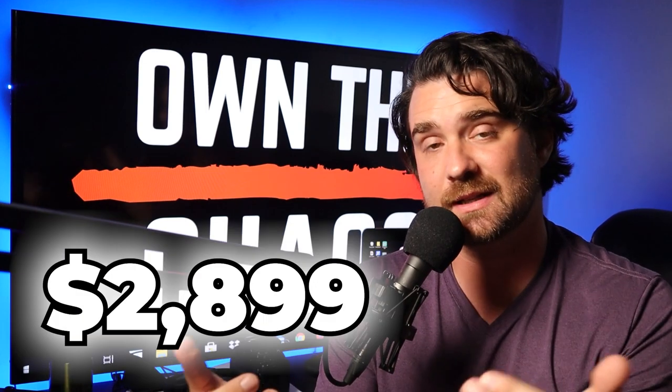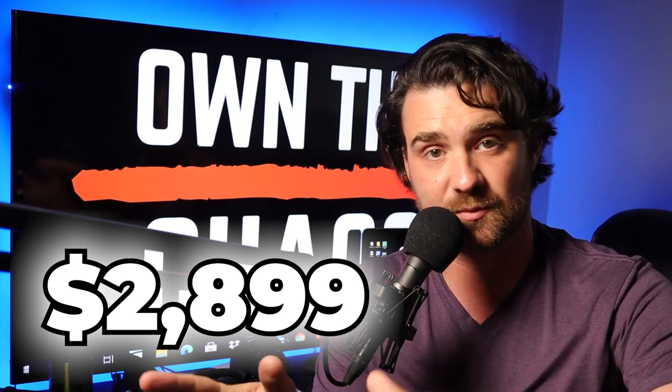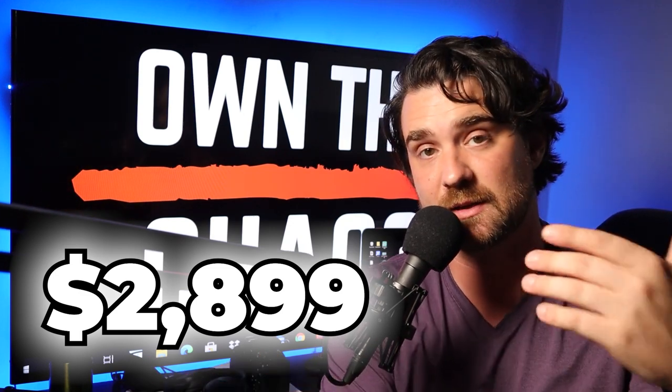Some of you might be asking: this is top of the line, so what is it going to cost me? Yes, it is pretty expensive at $2,899 on Amazon. But in my opinion, it is worth every single penny, as it allows me to be as efficient as possible and work really well with all the stuff I have going on every single day.